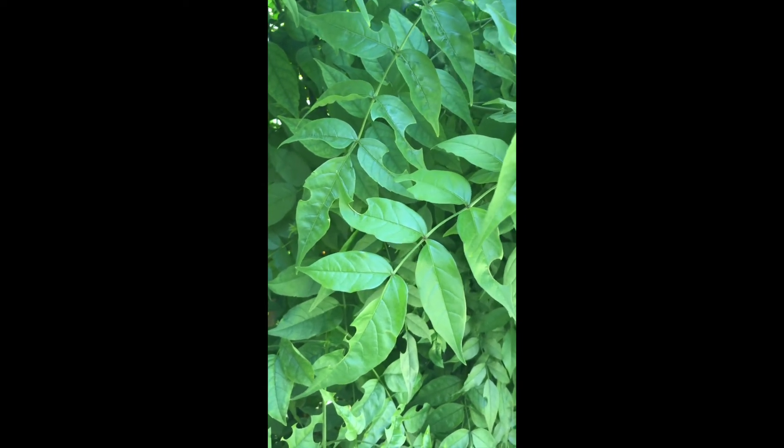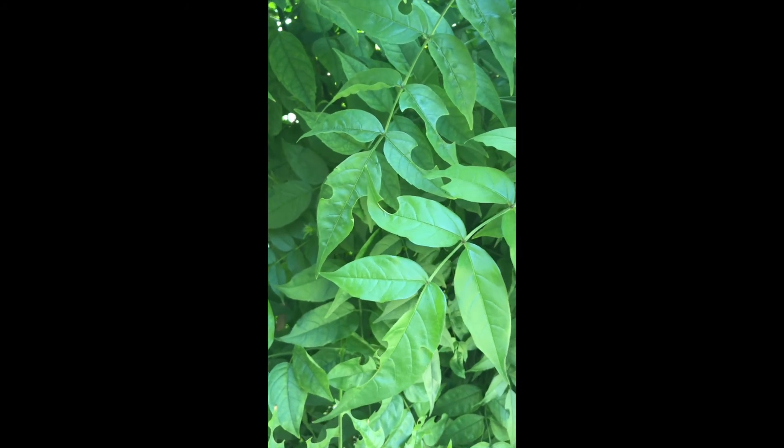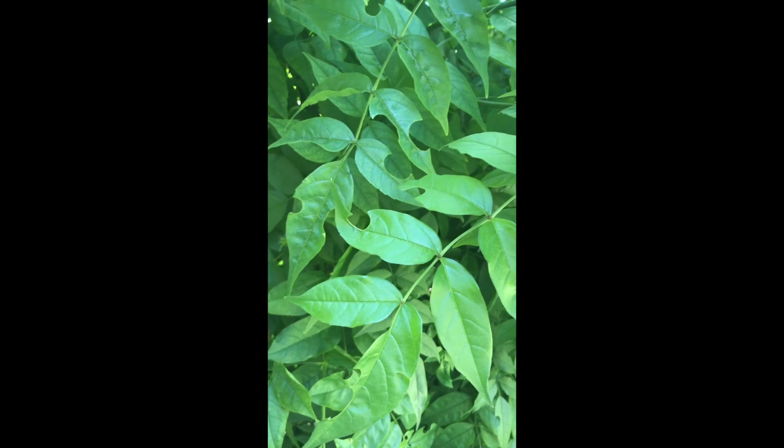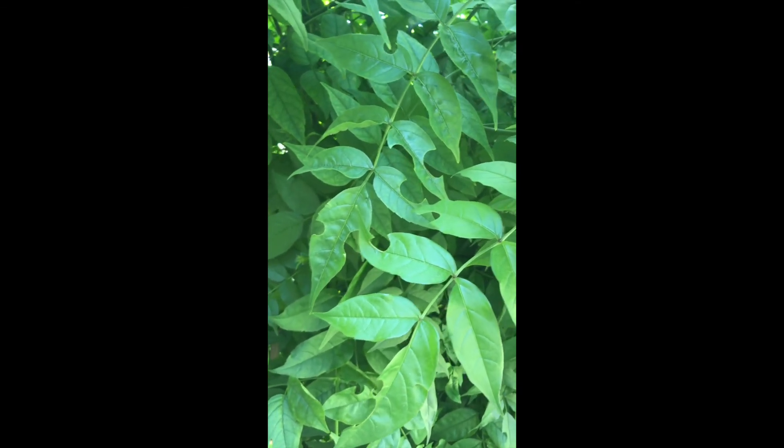So if you see this, don't worry about it. Besides pink trumpet vine, you'll also see it affect bougainvillea and rose bushes along with a few other plants, but again don't be alarmed — it's just nature at work.